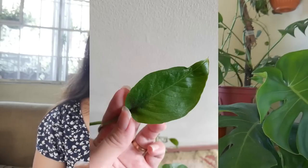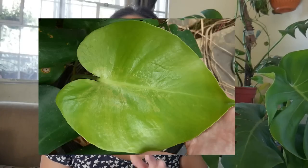Also, when it comes to the leaf design, yung si Epipremnum mas kitang-kita yung kanyang mga veining as compared to a baby Monstera. Yung baby Monstera, medyo mas makinis siyang tignan. Yun yung difference between a baby Monstera and a baby Epipremnum.